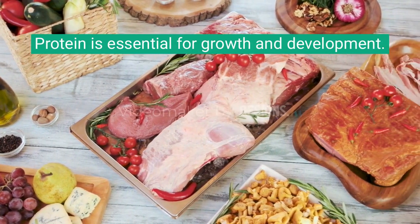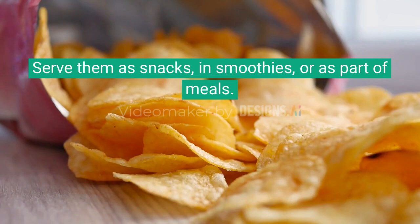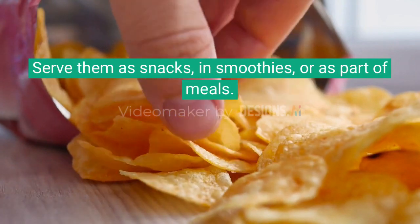Protein is essential for growth and development. Serve fruits and vegetables as snacks, in smoothies, or as part of meals.